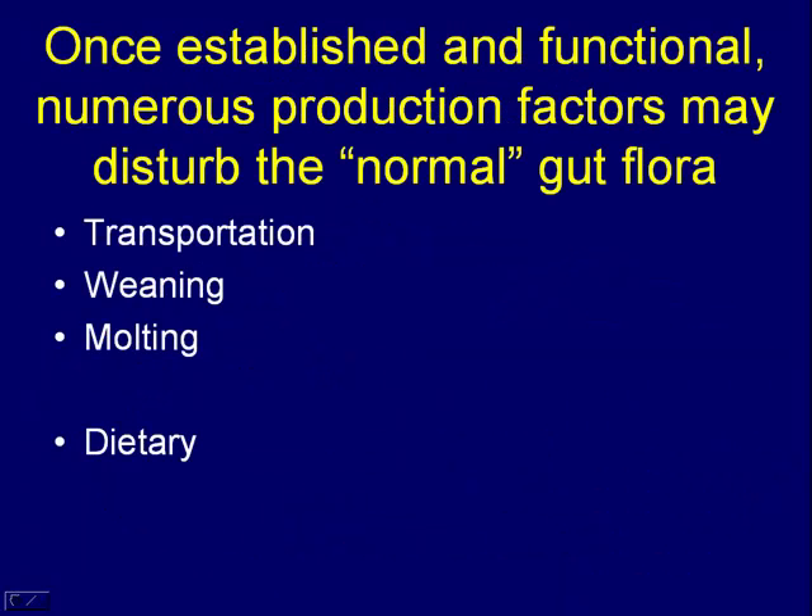Once that anaerobic microflora is functionally established in an animal, certain things can perturb that gut flora. Transportation stress was recognized early on as causing increased shedding of salmonella — particularly increased salmonella shedding in cattle and swine.